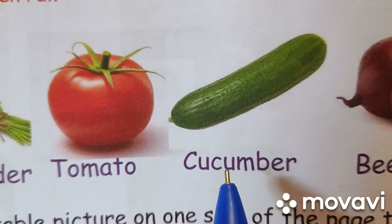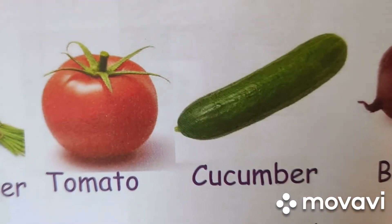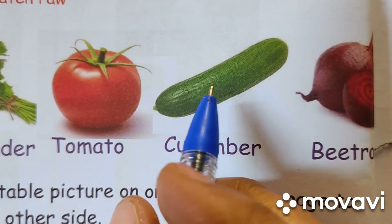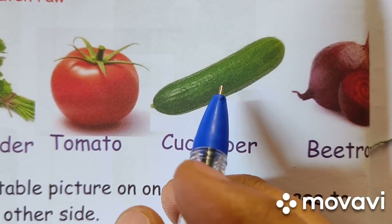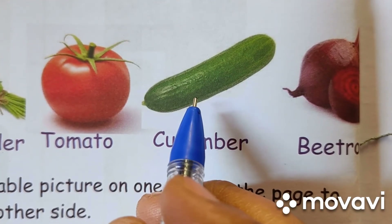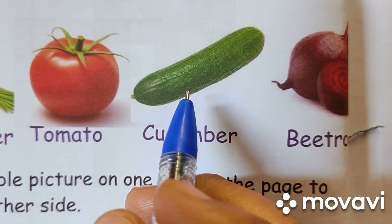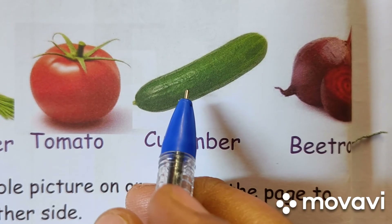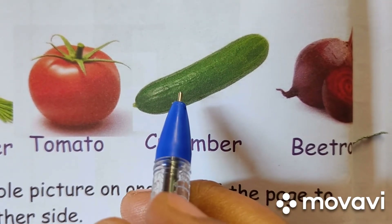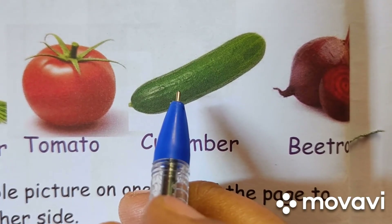Next is cucumber. C-U-C-U-M-B-E-R. Cucumber. It is green and white in color. It is long in shape. It is hard to touch. It has small seeds inside which are eaten. It is eaten raw. It is used for making salad.